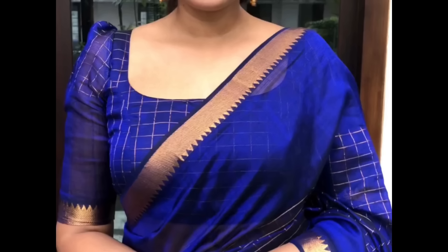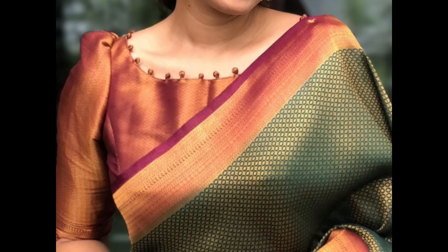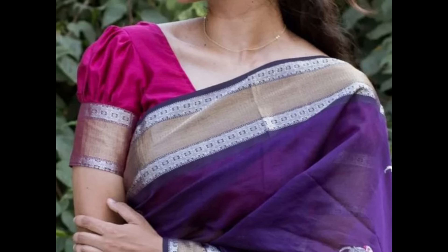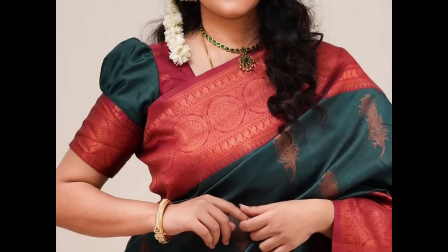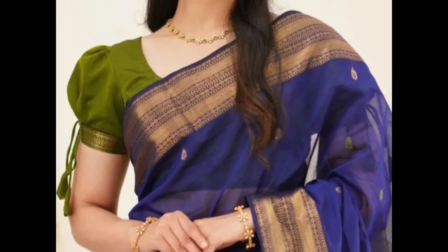Combining puff sleeves with ruffle detailing can enhance the femininity and whimsy of the blouse. Embroidery puff sleeves can add intricate patterns and textures, creating an elegant and sophisticated look. Opt for puff sleeves in a contrasting color to make a bold statement and draw attention to your blouse.